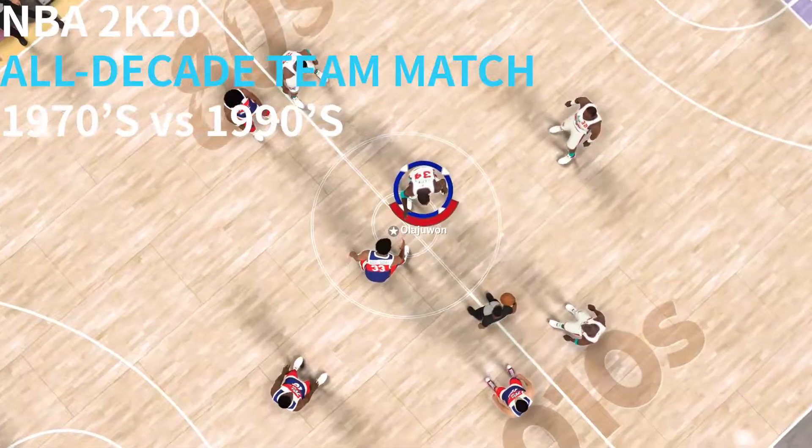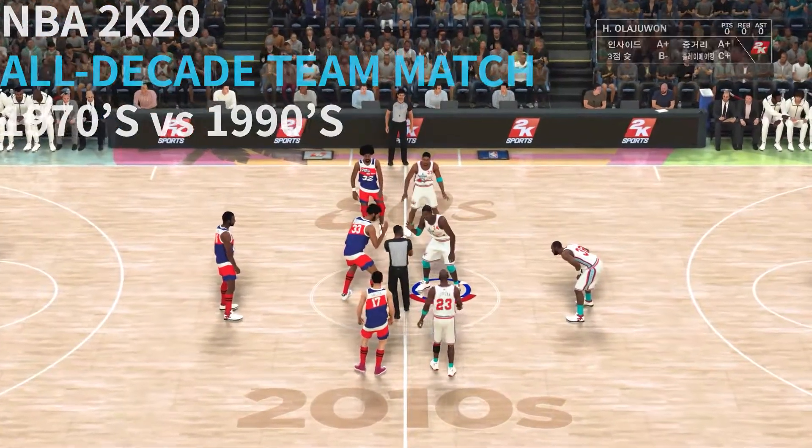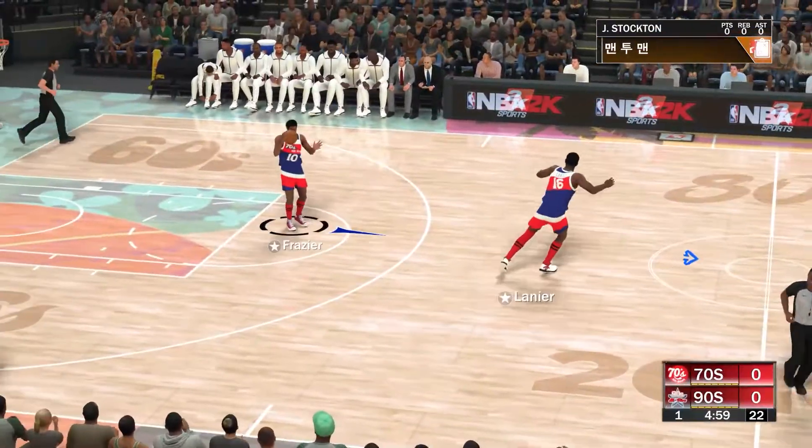We've got the 70s team facing the 90s team. And off the tip, it's the 70s team.